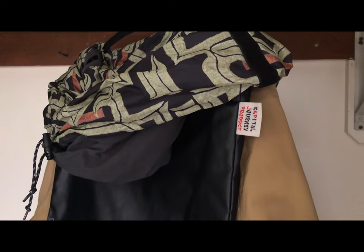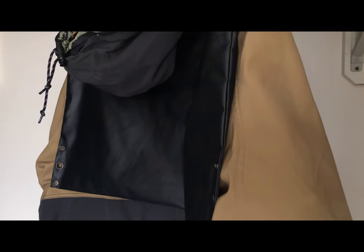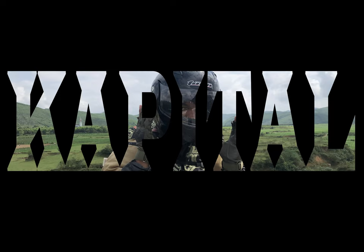Capital. Kamakura. Military. Anorak. Mountain. Parka. A Capital JOURNEY product.